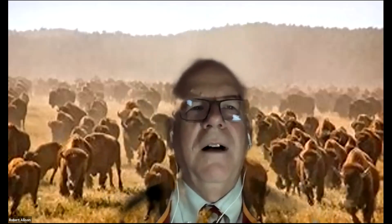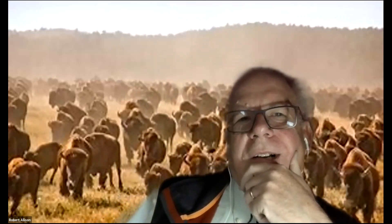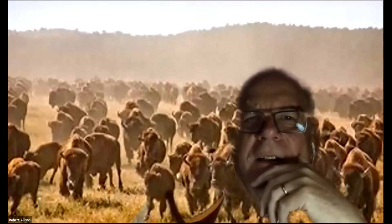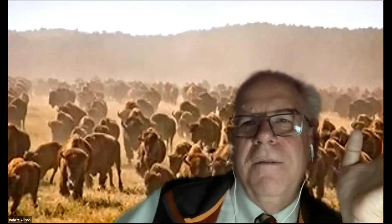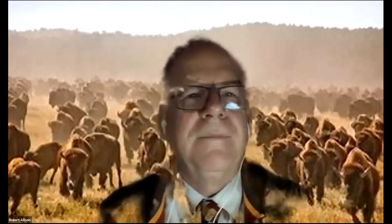On the Blackboard site I posted a five-part mini series about the Great Plains that you can watch. I also sent a link about a Netflix series on a Navajo basketball team, which is worth seeing. That's it for me. If you have more questions about your projects, send me an email. Thank you, take care.